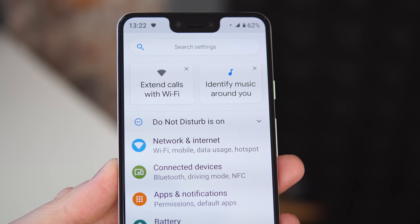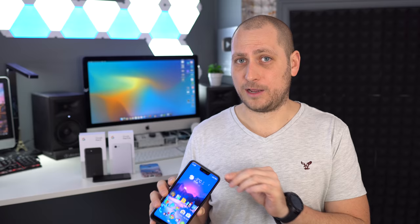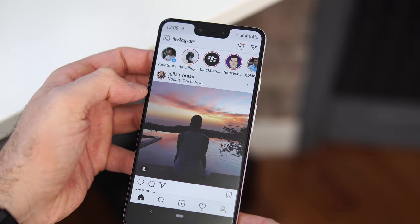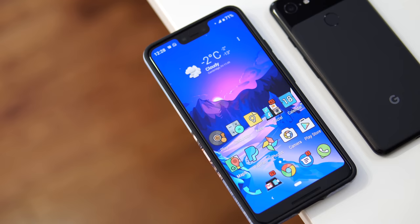There are still some issues with Bluetooth connectivity — sometimes while listening to music the connection just drops and you have to reconnect, both with headphones and in the car. It's not as bad as it was at the beginning when it happened five to ten times a day; now it's about once or twice a day. Some apps also don't work as they should — for example, Instagram Stories sometimes freezes when you try to post, which doesn't happen on other phones.